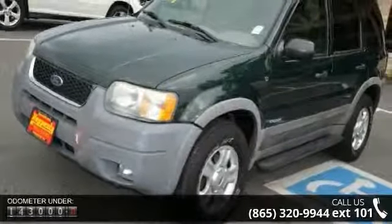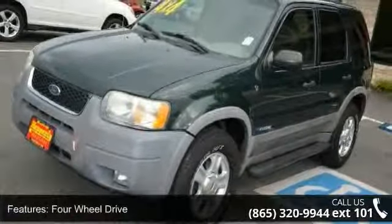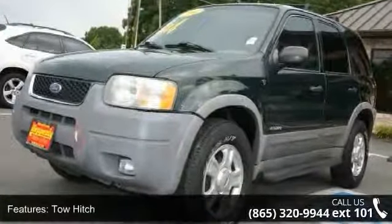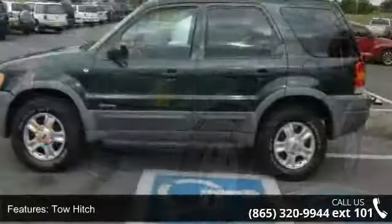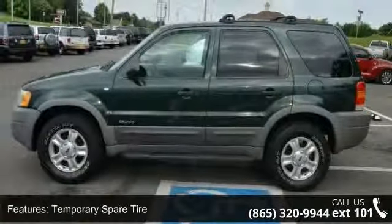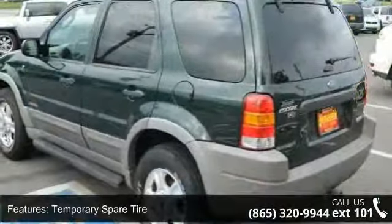This vehicle's top features include driver airbag, keyless entry, cargo shade, passenger vanity mirror, intermittent wipers, power windows, bucket seats, and fog lamps. This car won't be available much longer. Call now to schedule a test drive at our dealership.